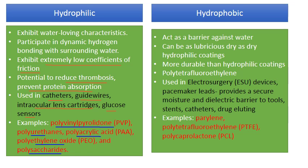Hydrophobic coatings are water-hating and act as a barrier against water. However, they can be as lubricious — meaning they have a low coefficient of friction — as dry hydrophilic coatings. They are lubricious, can be easily inserted, and are more durable than hydrophilic coatings, so they might be chosen specifically for durability.